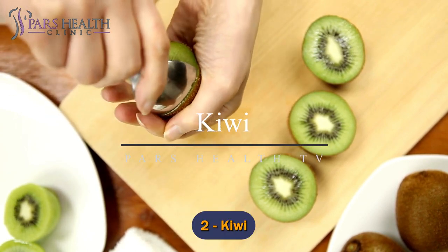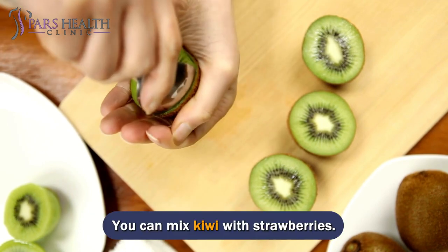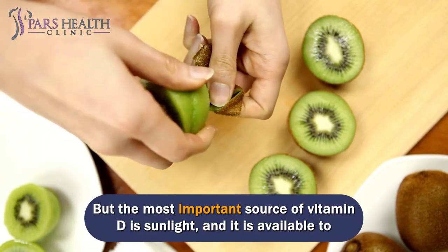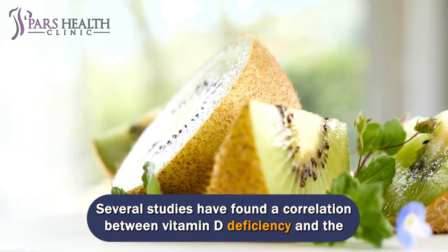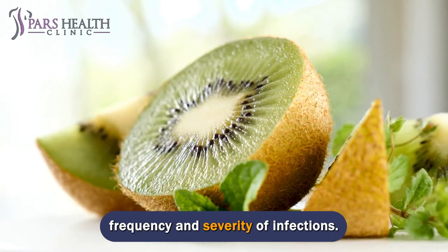Number 2: Kiwi. Kiwi is another rich source of vitamin C. You can mix kiwi with strawberries. Many people around the world are vitamin D deficient. The most important source of vitamin D is sunlight, which is available to everyone. Several studies have found a correlation between vitamin D deficiency and the frequency and severity of infections.